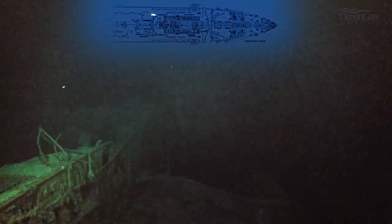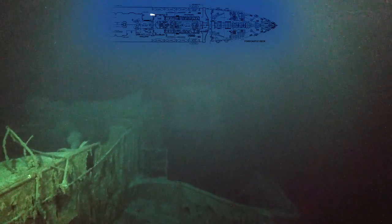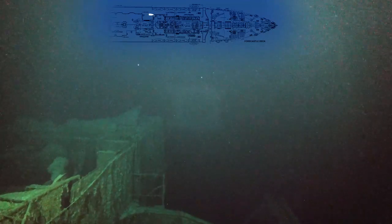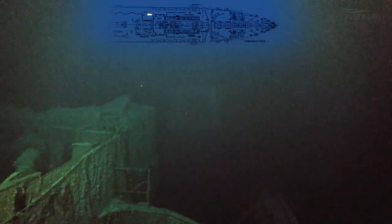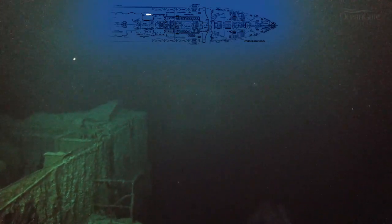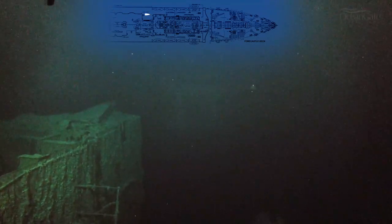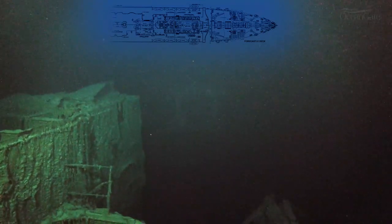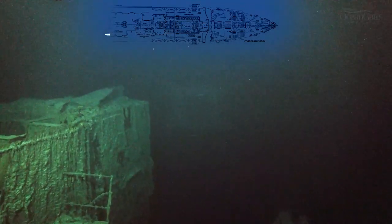This area we're approaching now is the reading and writing room area and the first class lounge, and it's also the area where the ship broke in two, so a lot of this is quite destroyed and difficult to make out. Just to the left-hand side there is the void where the second funnel was. Beyond here there is really nothing else except the collapsed decks going right down to the seabed.